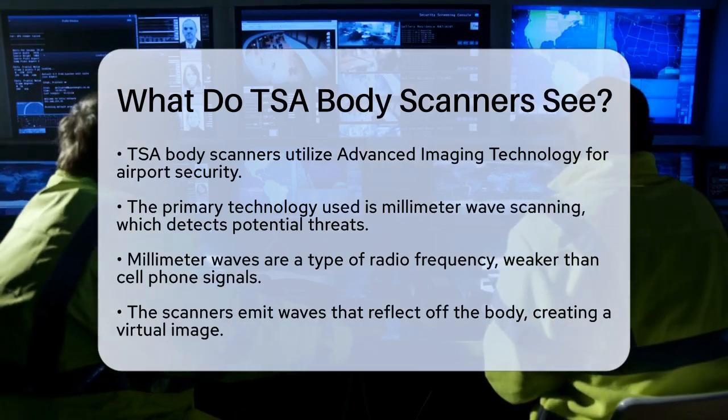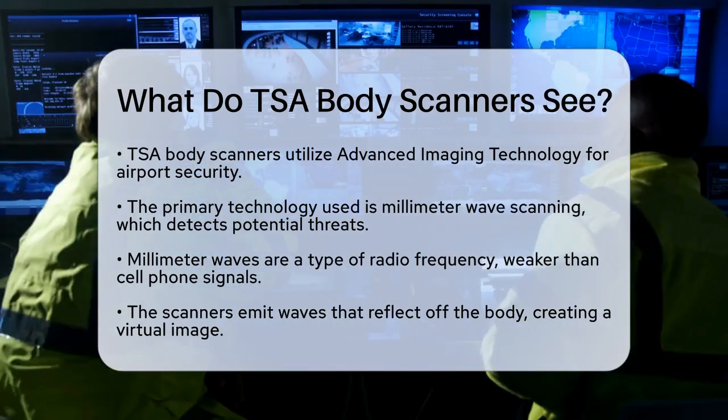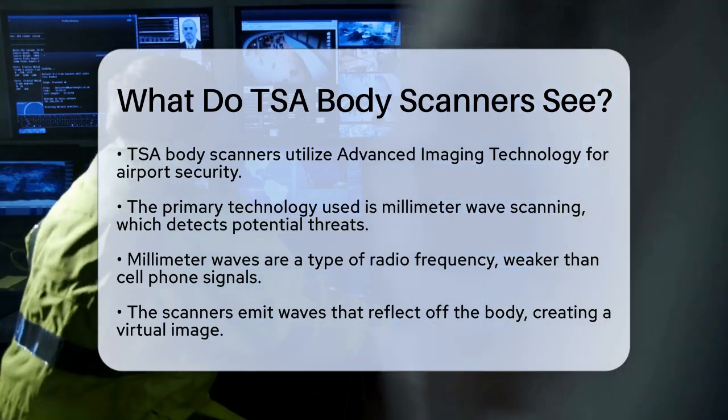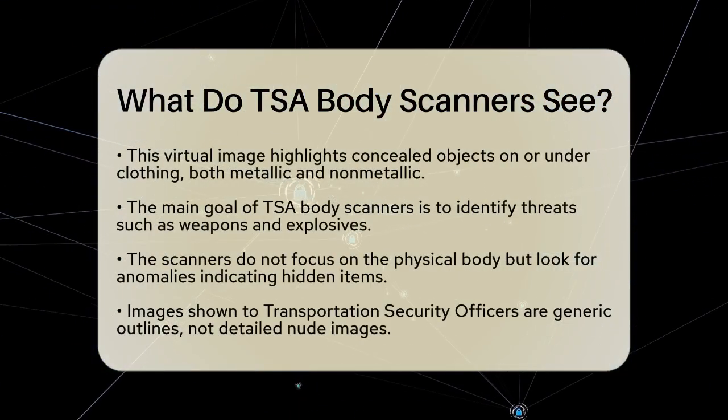which are a type of radio frequency much weaker than what your cell phone uses. The waves pass over your body and are reflected back to the scanner. The system processes these reflections to create a virtual image that highlights any concealed objects, whether they are metallic or non-metallic, on or under your clothing.